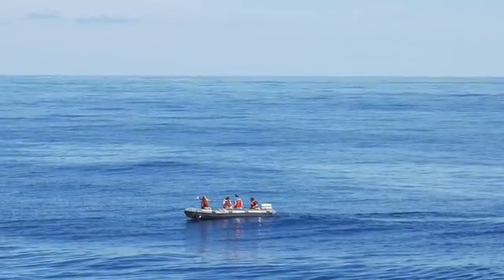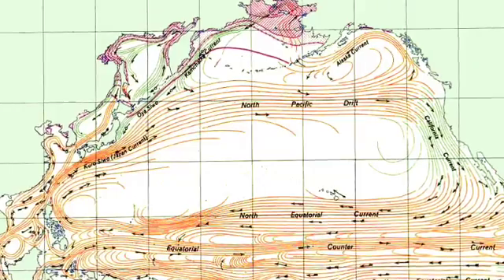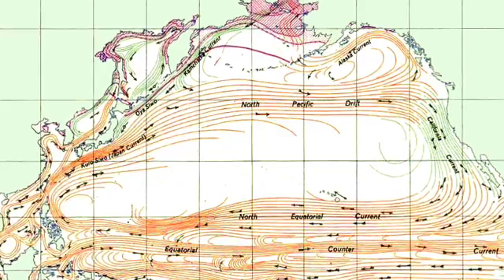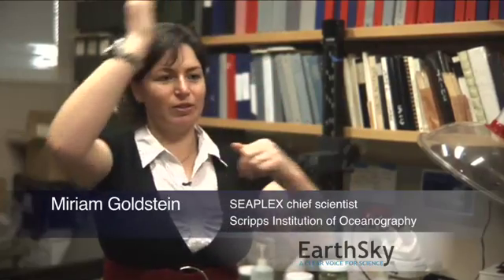A thousand miles off the coast of California is a large and slowly swirling region of ocean called the North Pacific Gyre. Basically the jet stream goes that way and the trade winds go that way, and as the world turns the water starts moving in a clockwise motion in the case of the North Pacific. There are these currents at the edges, but the middle is very calm and things naturally collect there.